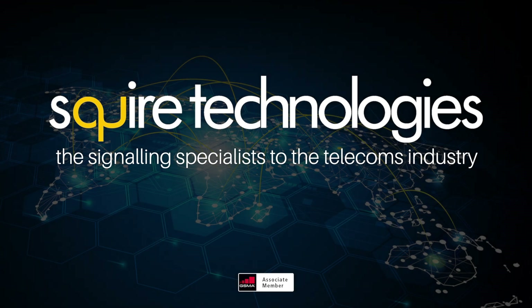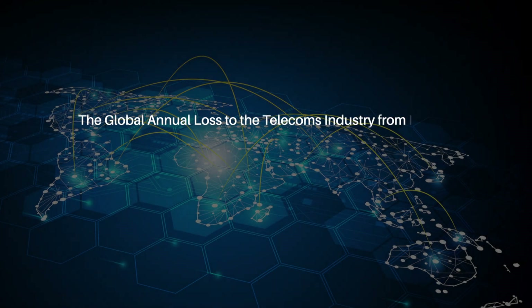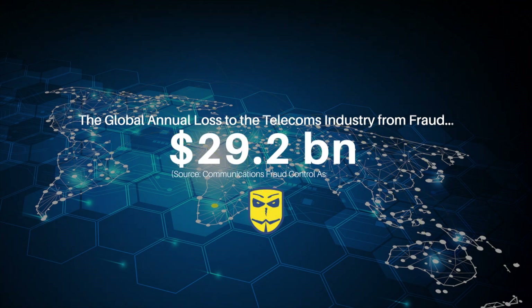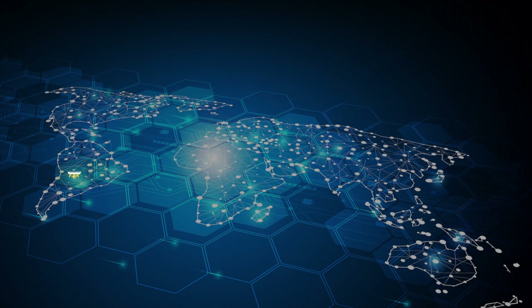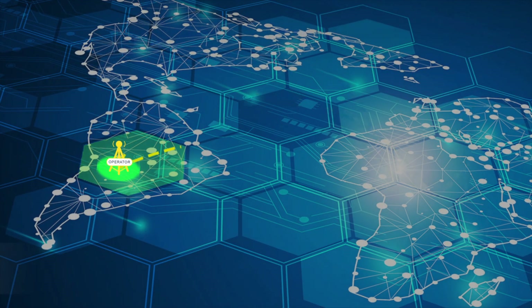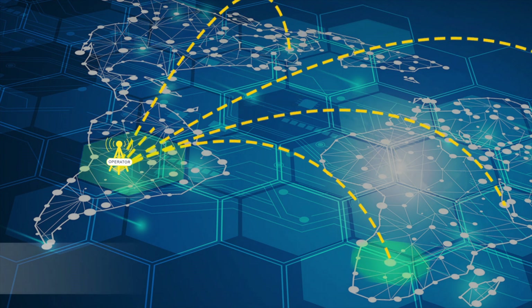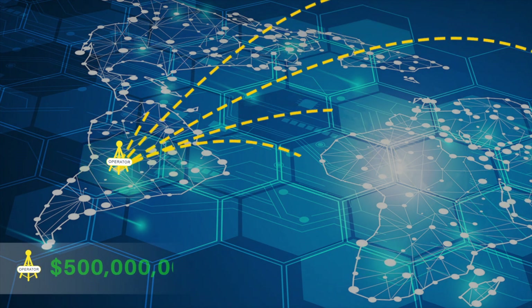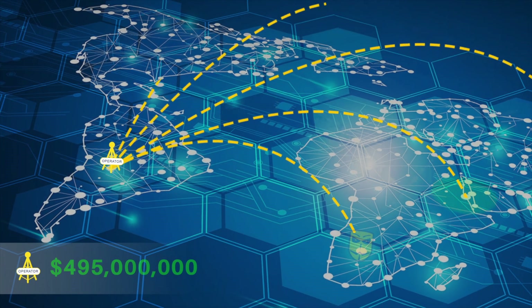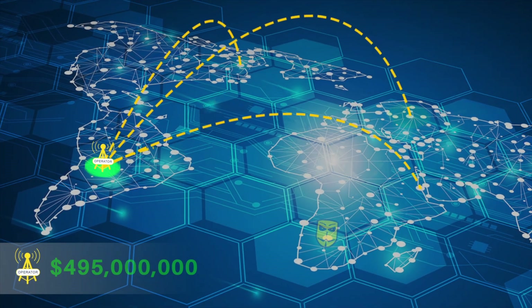The global annual loss to the telecoms industry from fraud is currently estimated by the Communications Fraud Control Association to be $29.2 billion. As a result, telecom operators are looking for a real-time fraud prevention solution. As the nature and complexity of network fraud continues to evolve, the potential for harm to operators increases.